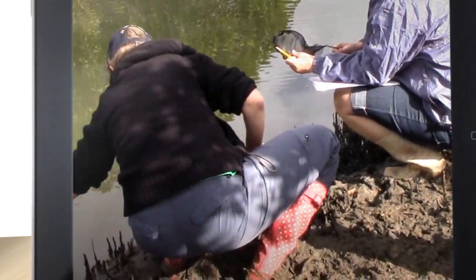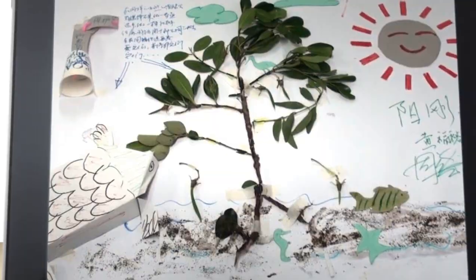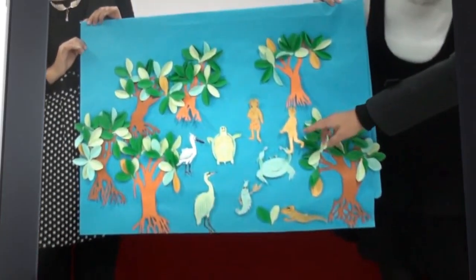Field trips then reinforce ideas and learning in the field. The workshops conclude with vibrant presentations from the teachers in the form of posters, poems and plays, creating something tangible that they can take back with them to the classrooms.